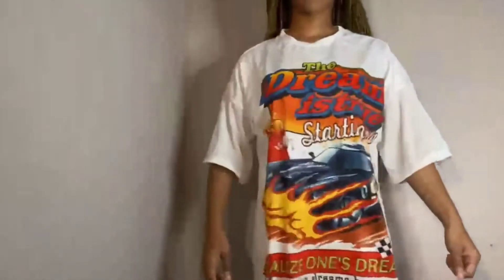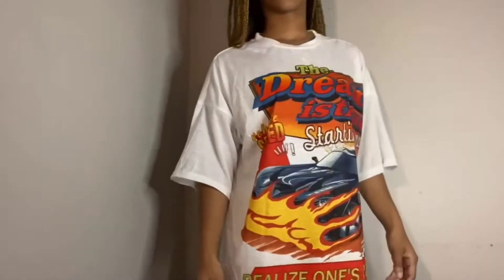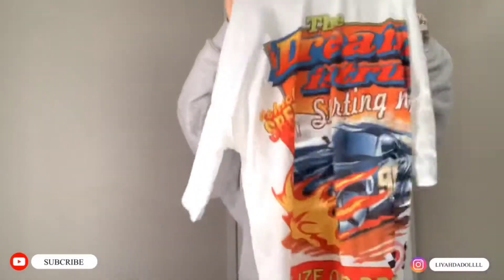Next we have a t-shirt dress. This dress fits really big — I didn't want it to be as big as it is. I got it in an extra small and it still fits so big. This is how it looks.